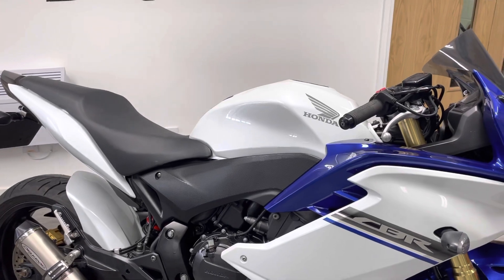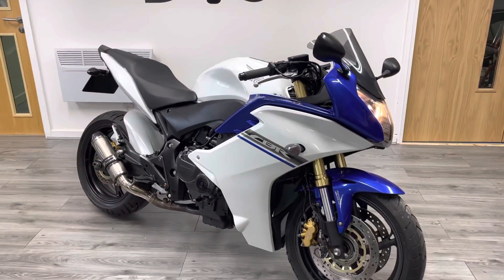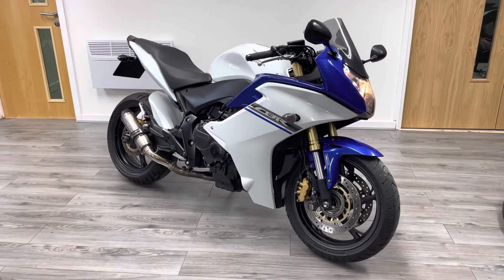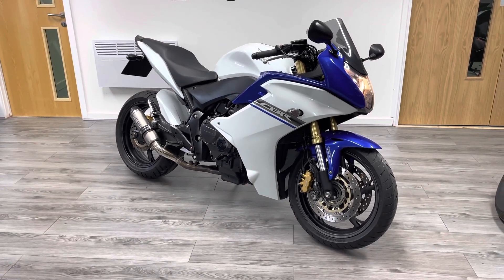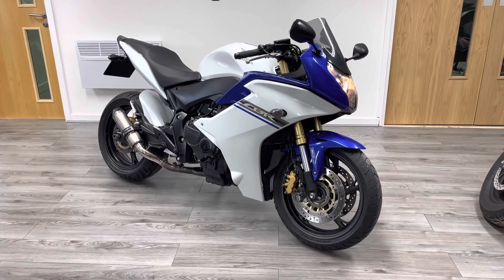All of our bikes come with three months' warranty and a minimum of three months' MOT. We also provide free breakdown cover and roadside assistance as part of the deal, and for the duration of lockdown this bike will come with free delivery — so make sure you take advantage of that.